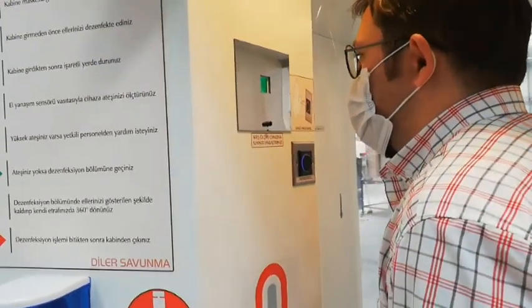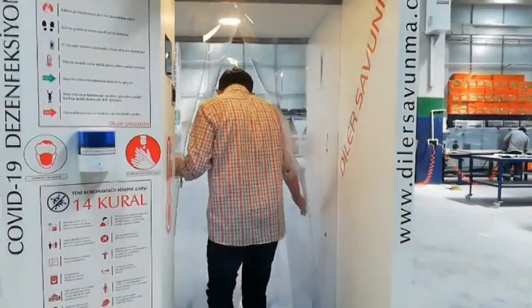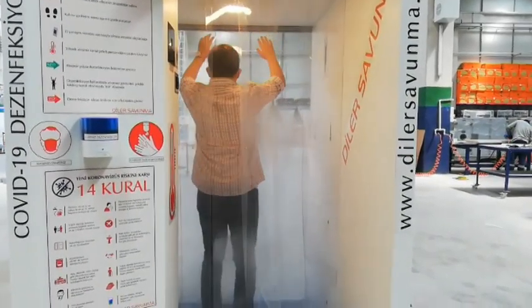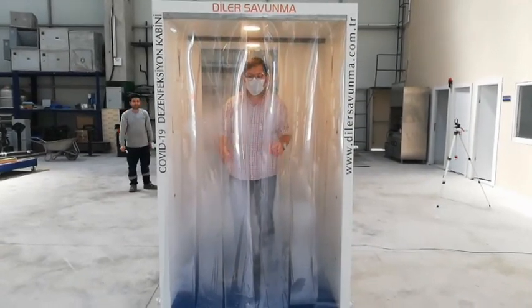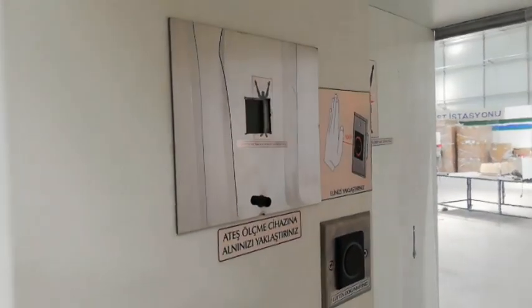If the person doesn't have a high temperature, he passes through the separator curtain to go into the disinfection section and rotates around himself 360 degrees as marked on the wall, and then exits the cabin.